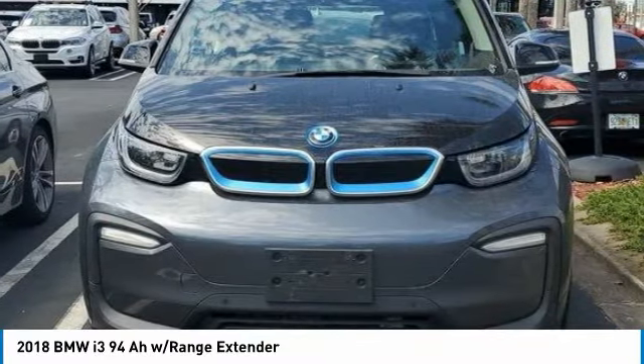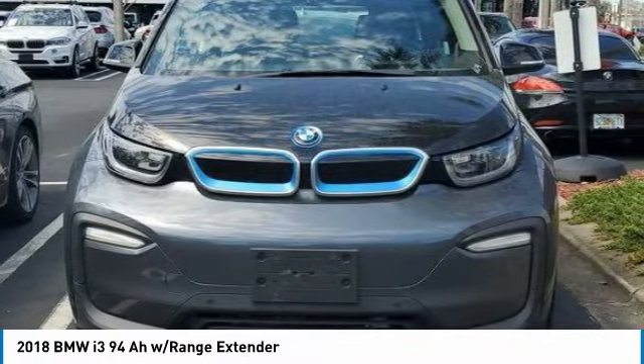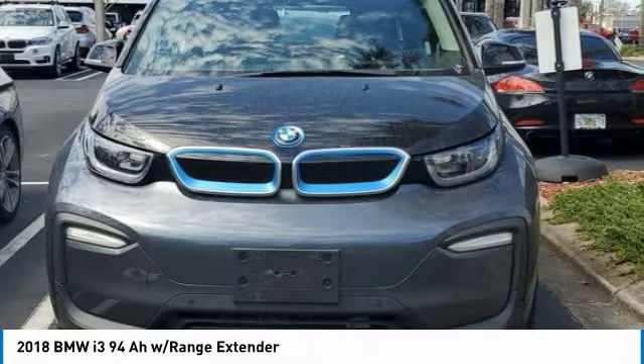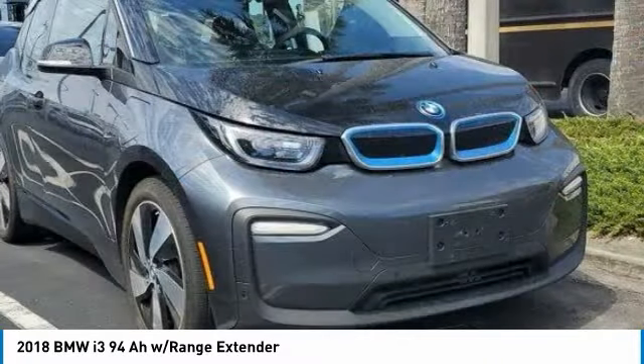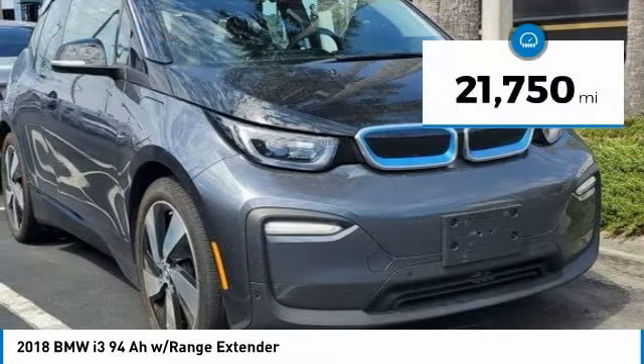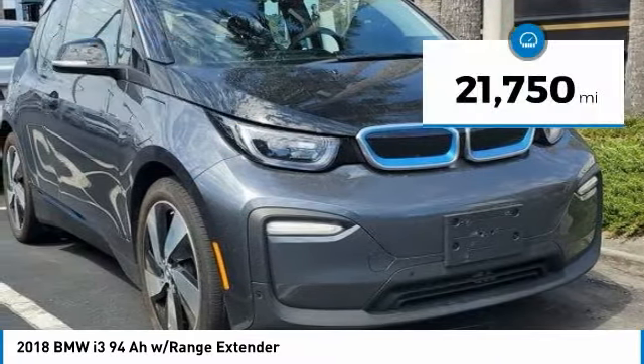but also offers an incomparable and near-silent driving experience. The intelligent BMW ConnectDrive services brings you easily and conveniently to your destination, and it is priced below $35,000. This vehicle has less than 25,000 miles.